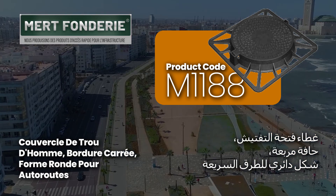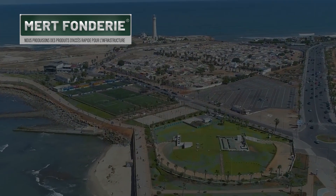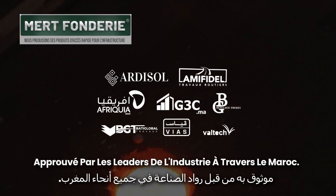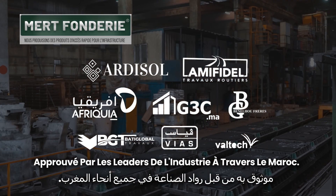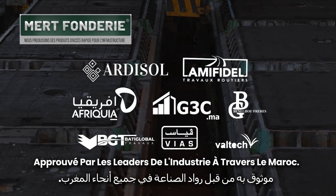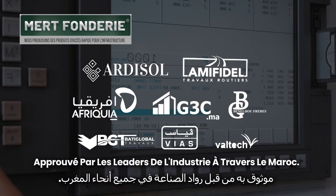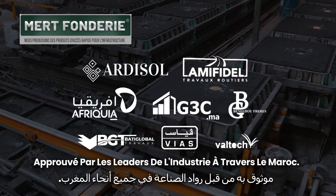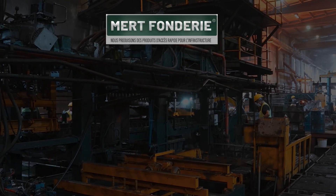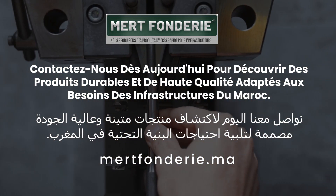At Mert Fondery, we are committed to excellence in every product we manufacture. Trusted by industry leaders across Morocco, Mert Fondery works closely with leading companies to deliver high-quality infrastructure products.